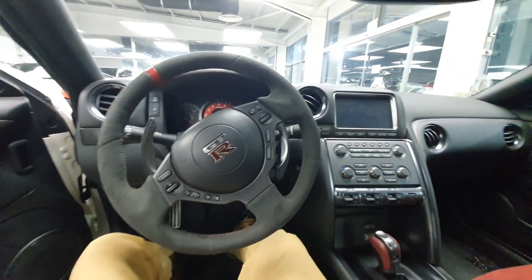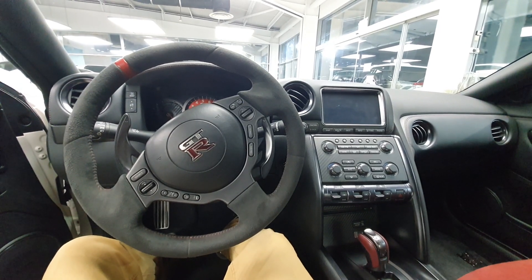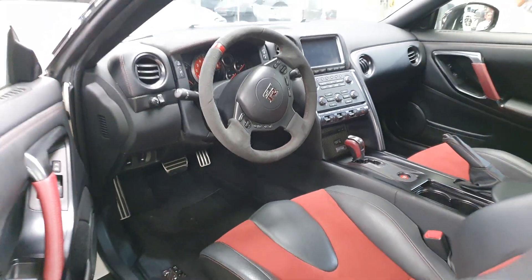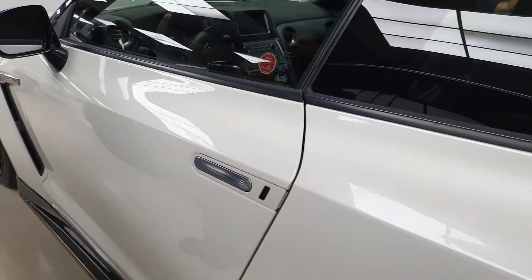Overall the interior is really nice. This is not the latest model — this is the one that came out between 2014 to 2016. It's just so rare that it's been so long since I got a chance to see a Nismo edition up close that I had to show it to you.